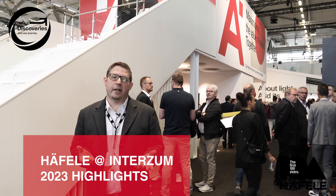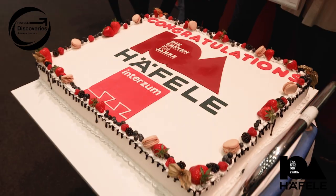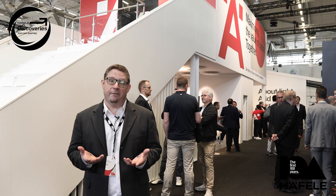Welcome to Interzoom 2023 here in Cologne, Germany. We're in the Haefela booth as the company celebrates 100 years of being in existence and we've got some amazing innovations to show you in this video. My name is Scott Kaminski, Senior Marketing Manager for Haefela America.